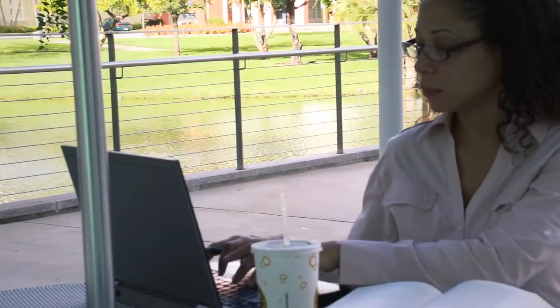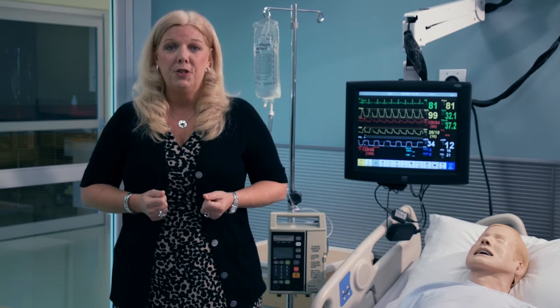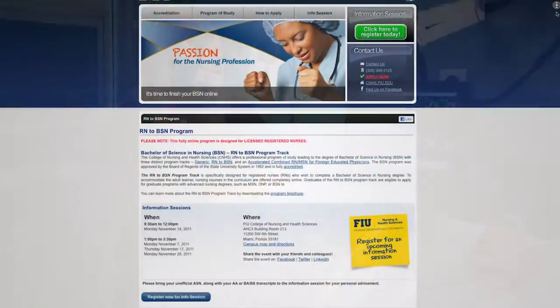Interested? Great, because I'm here to tell you more about our program as well as guide you through the admission process as you begin your journey towards a Bachelor's of Science in Nursing.